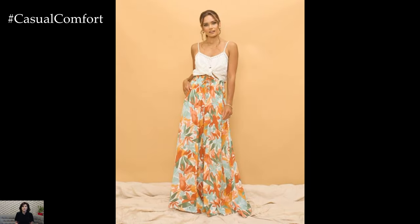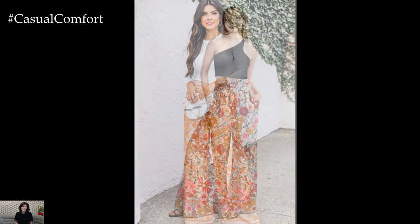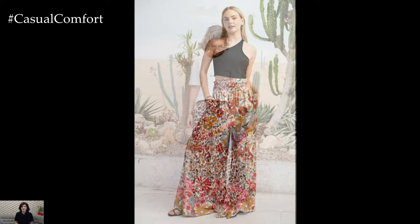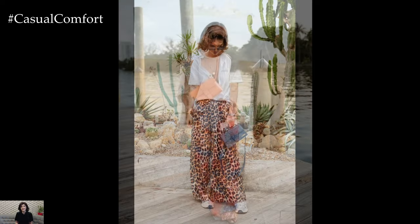In addition to their versatility, wide-leg pants prints are also incredibly comfortable, making them ideal for hot summer days. Unlike tight-fitting jeans or trousers, wide-leg pants offer plenty of room to move and breathe, keeping you cool and comfortable all day long. The lightweight, flowy fabric of these pants allows air to circulate freely, helping to prevent overheating even in the sweltering summer heat.